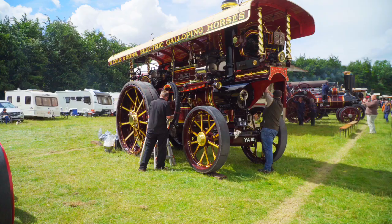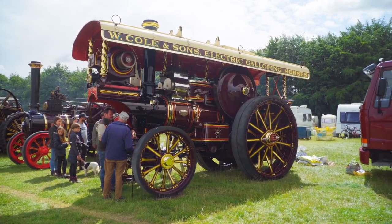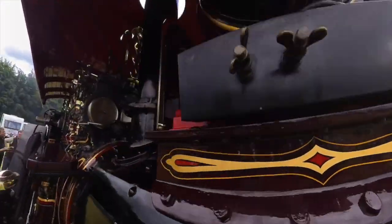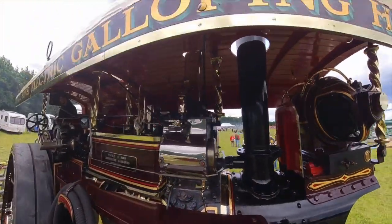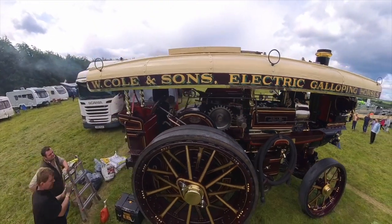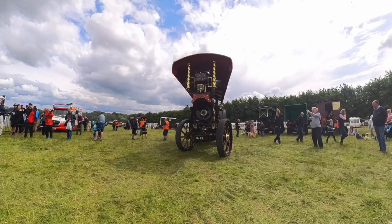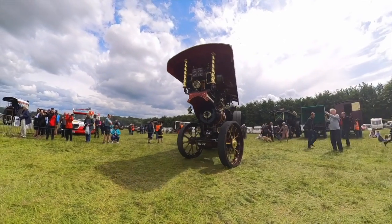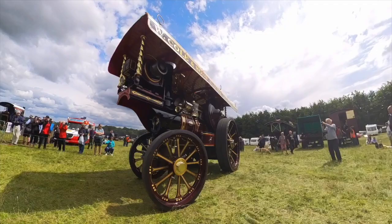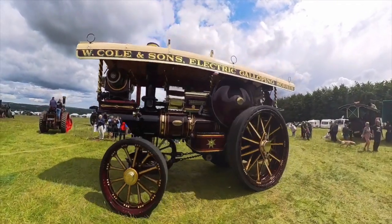Next up is a Fowler of Leeds showman's engine. Class A5, number 11108, Dreadnought, is a 7 horsepower, 12-ton beast. New in 1909 to J. Birch of Tollington from the Royal Show as a road locomotive. Later overhauled by Fowlers and converted to a showman's engine for W. Coal of Ilmanstead. Bought for preservation in 1953 and extensively renovated over four years between 1998 and 2001.